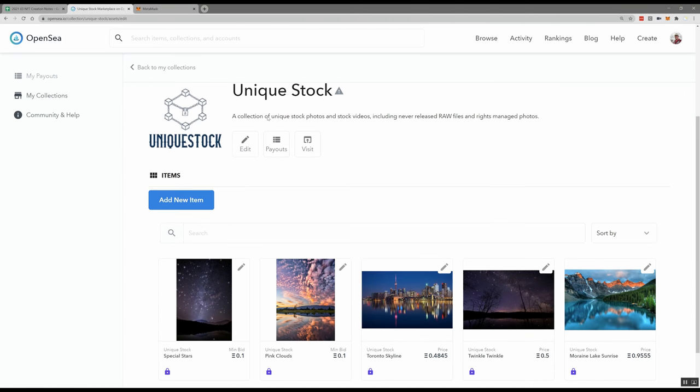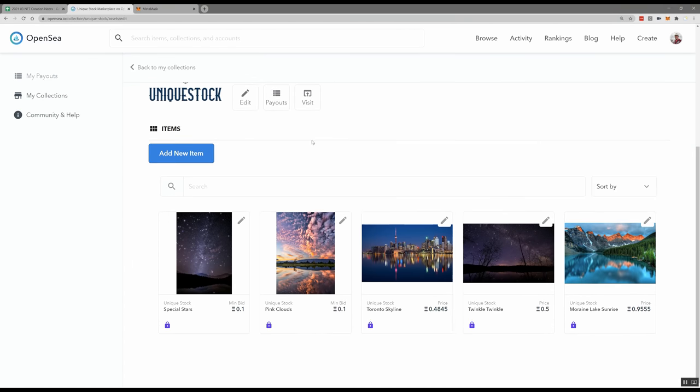I've created a collection here called Unique Stock — my Unique Stock Photos. The reason I called it Unique Stock instead of Souvenir Pixels is that for collections the first time you upload there are certain fees associated, but you can actually have multiple people in a collection. I'm thinking ahead — I'd actually like to allow other photographers to more cheaply post photos to this collection so we can have a unique collection of photos. I've so far set up five different NFTs with different prices.